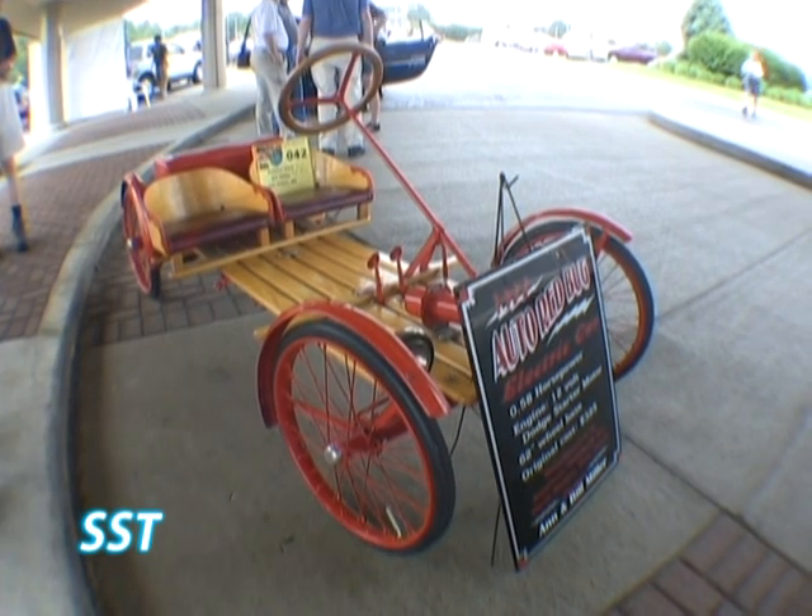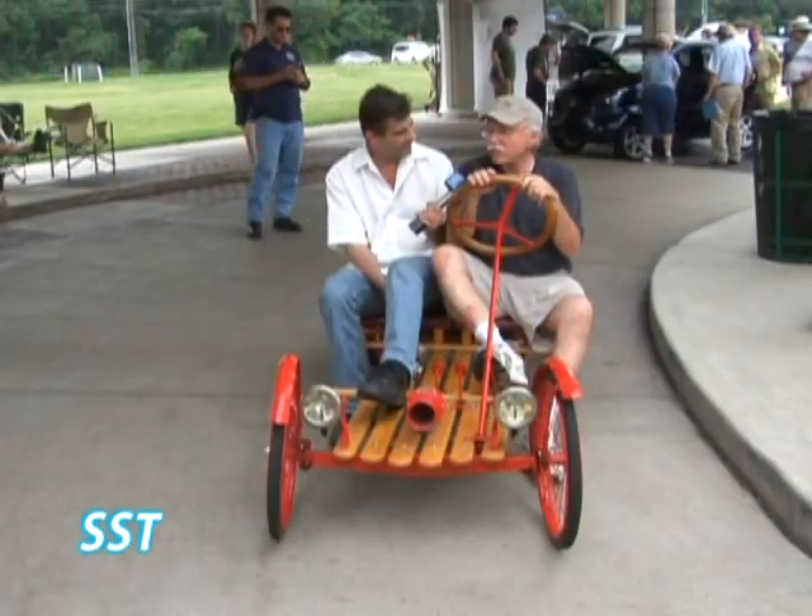Did they make very many of them? Not too many. I've read anywhere from 450 to 4,000.